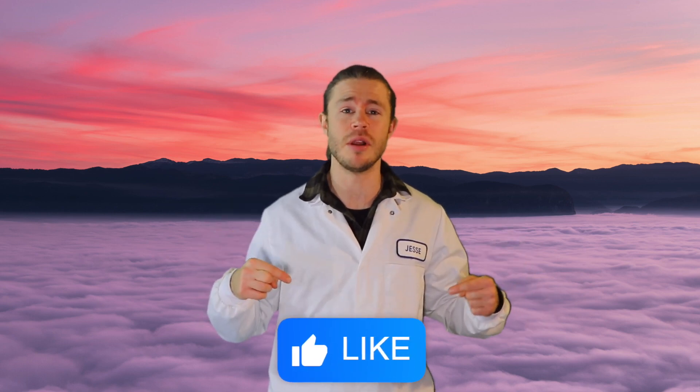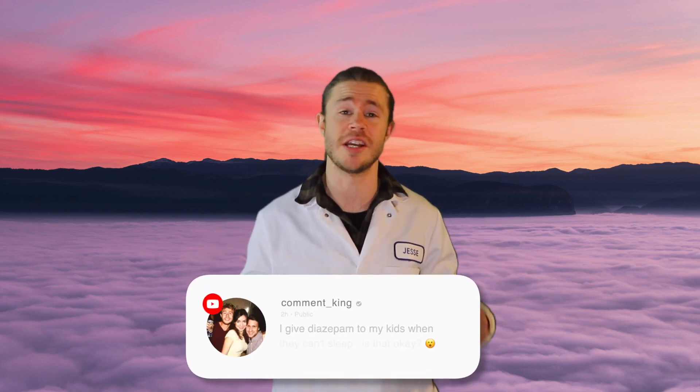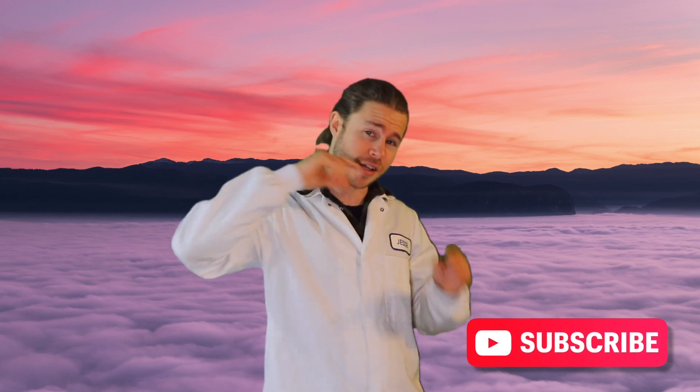That's all for today guys — thank you so much for watching. If you enjoyed this video, click the like button down below and let me know what you think about Valium and if you use it in the comments section. Finally, next week's video is going to be all about Adderall, so make sure you subscribe for more Travelling Scientist every single week and I'll see you guys next Sunday.